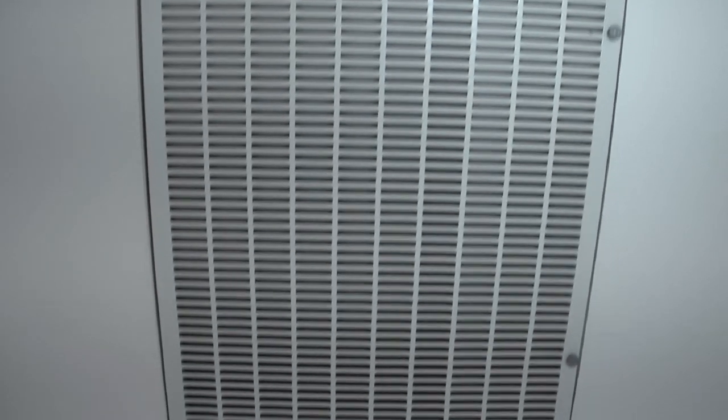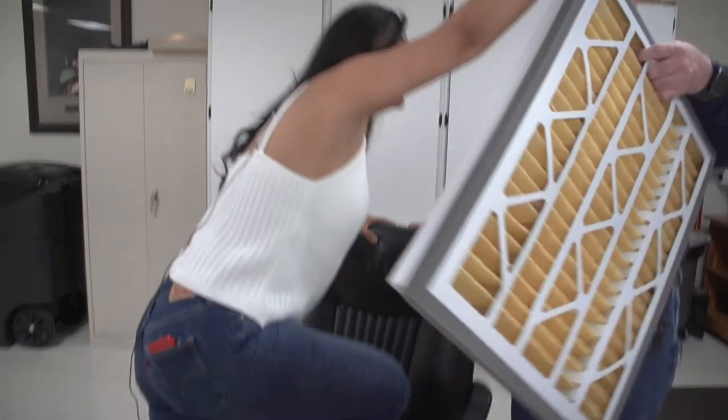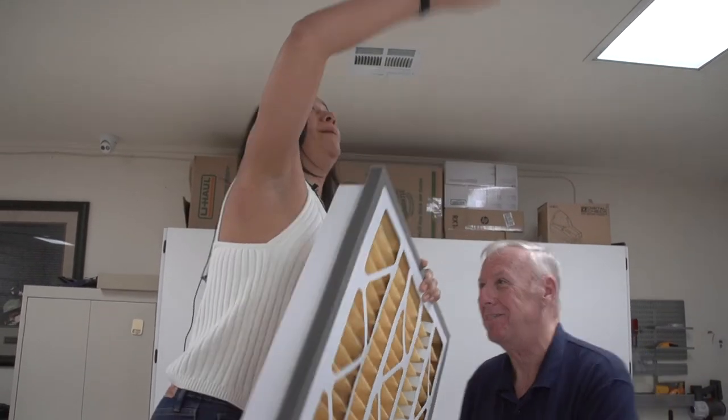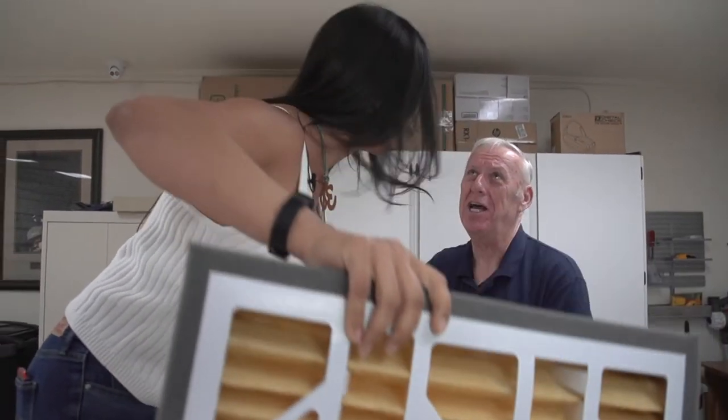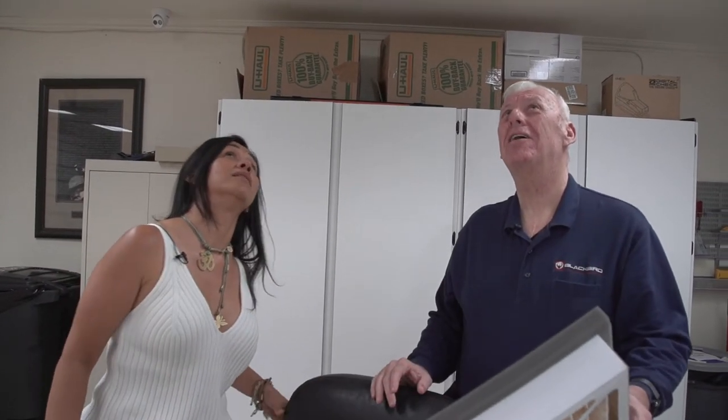The tenant says she can do it and suggests using a chair. The host immediately reacts: 'This is such a bad idea.' After some back-and-forth, they conclude it would be better to have a professional handle the filter change. The tenant says she'd still like to learn, and the host replies she can watch the AC technician who comes to change it — noting that he owns a ladder.